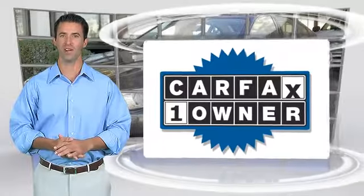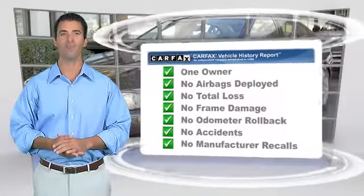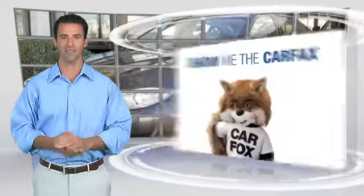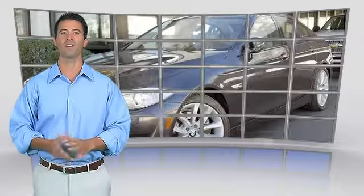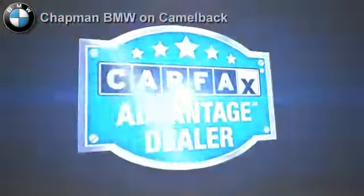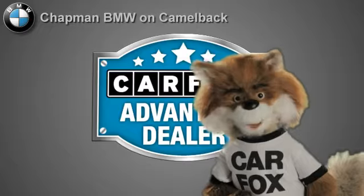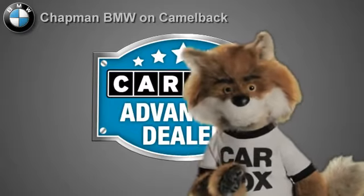This is a one-owner vehicle with a Carfax Vehicle History Report. Be sure to find a complimentary copy of this report online or contact the dealership. This vehicle qualifies for the Carfax Buy-Back Guarantee. Just say show me the Carfax at Chapman BMW on Camelback — a Carfax Advantage dealer.